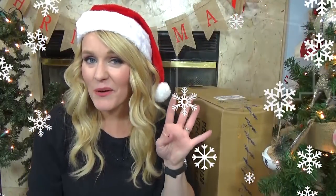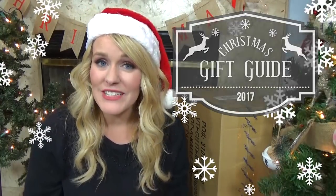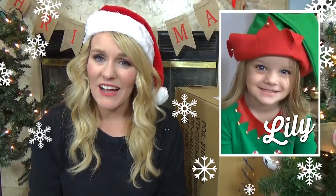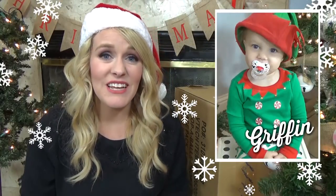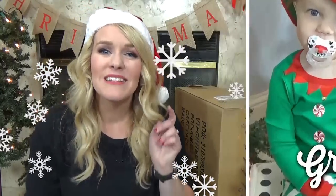Hi guys, and welcome to The Family Fudge, and welcome to part four of my 2017 Christmas gift guide. Now on previous videos, I shared with you what we purchased for McKenzie, for Jackson, and for Lily, but today we're talking about Griffin, my toddler. So if you're looking for gift ideas, or if you're just curious to see what we purchased for him, stay tuned.